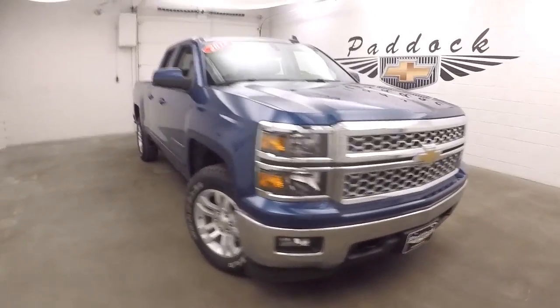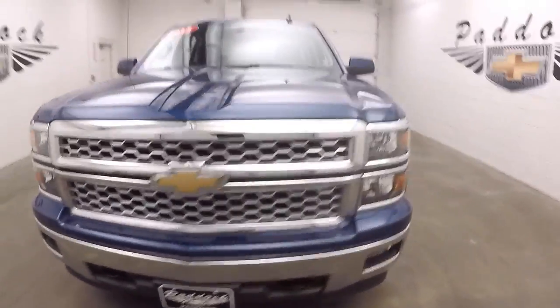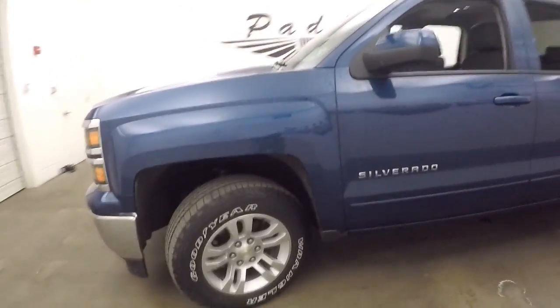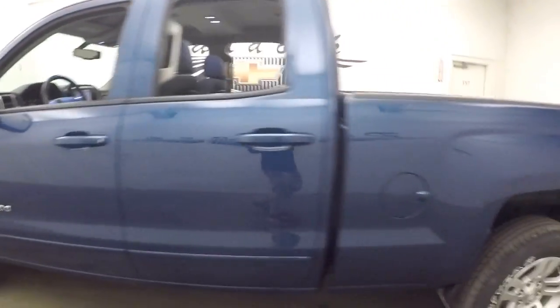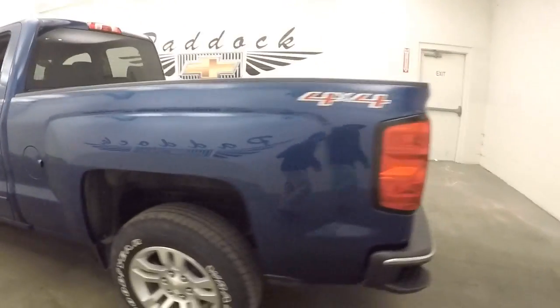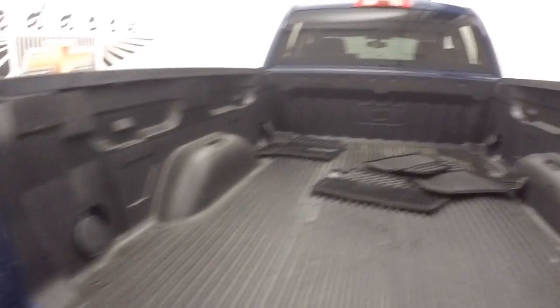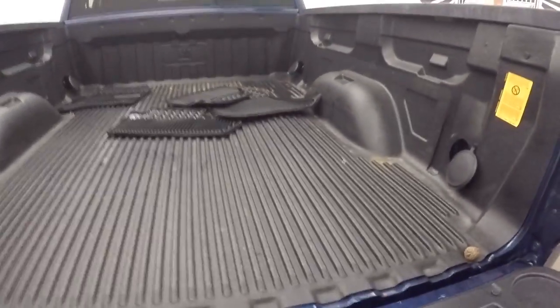This is a 2015 Chevy Silverado in a nice ocean blue. It has nice alloy wheels, good tires, all nice and straight. The bed liner is in great shape, and the bed is in great shape.